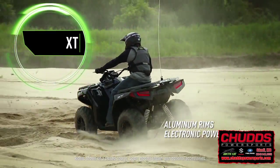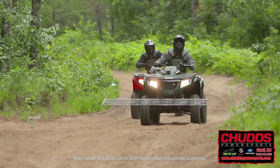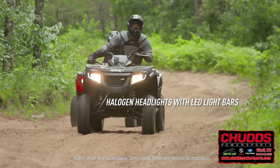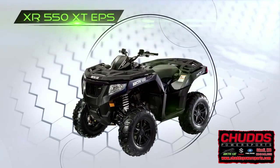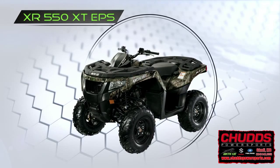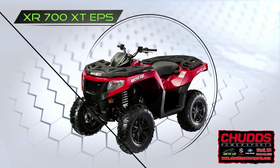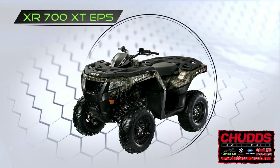The XT models up the ante with aluminum rims, electronic power steering, automotive-style paint, and halogen headlamps with LED light bars. The XR550 XT comes in navy blue, sunset orange, or True Timber camo. The XR700 XT comes in vibrant red, navy blue, or True Timber camo.